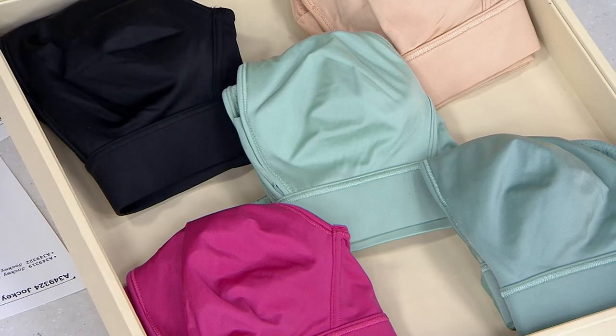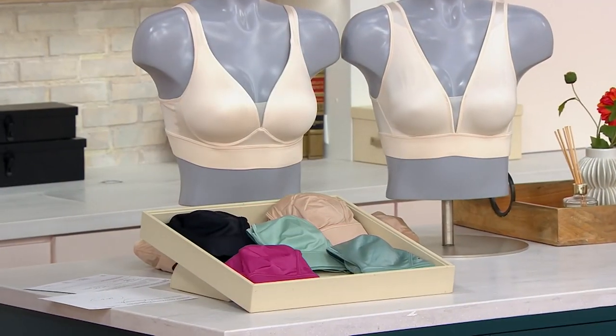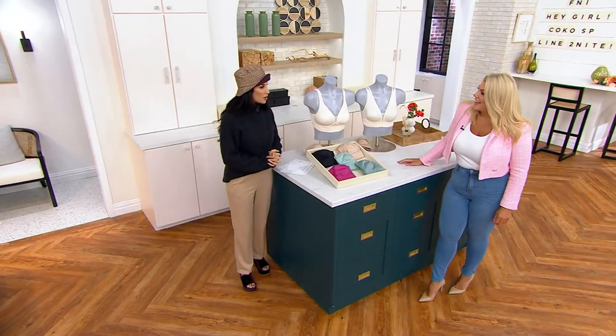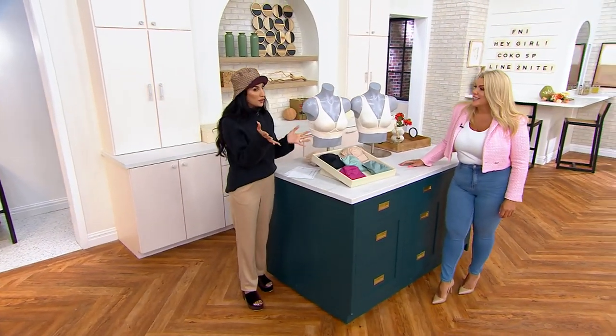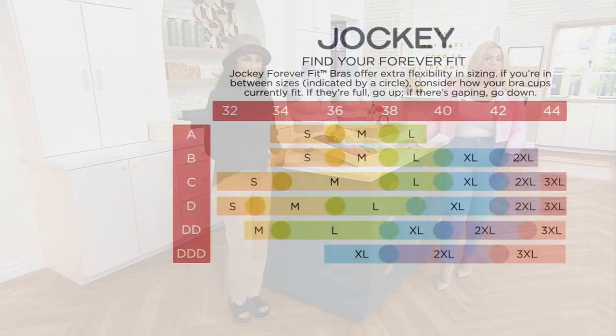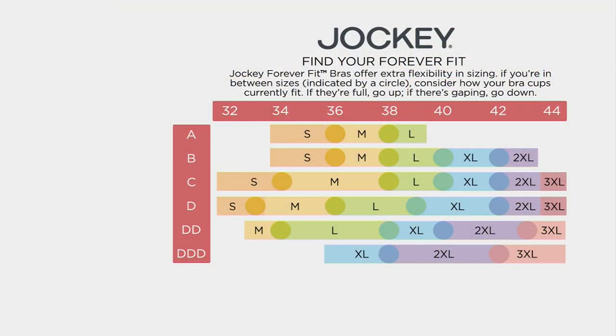Jennifer McDougall, come on out! Can you help us with sizing on this one? It's alphabetic, which may feel different if you've never ordered this bra. It's super easy — you take a look at your band size and your cup size and meet in the middle on a size. For example, if you are a 36C you're going to be a medium.